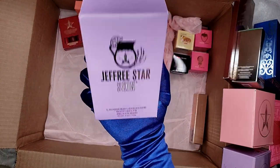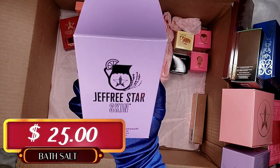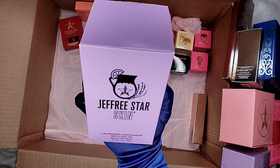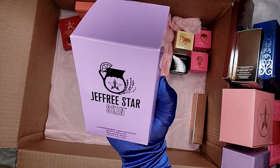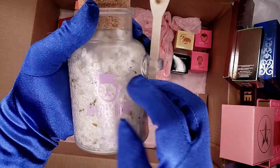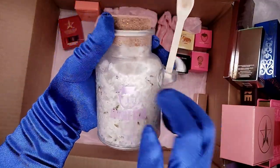I can't believe they put it here for $6 — this is a Jeffree Star Skin Lavender Lemonade Bath Salt! Unfortunately we don't have a bathtub in the apartment so I can't really use this, but if we go to a hotel with friends, this would be great. It came with this glass-like plastic component.